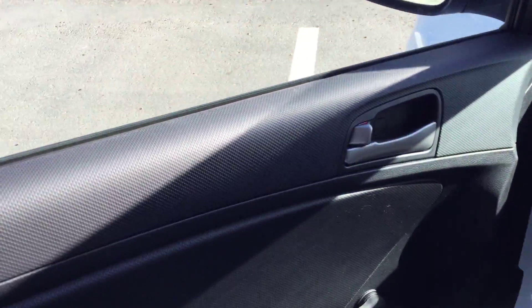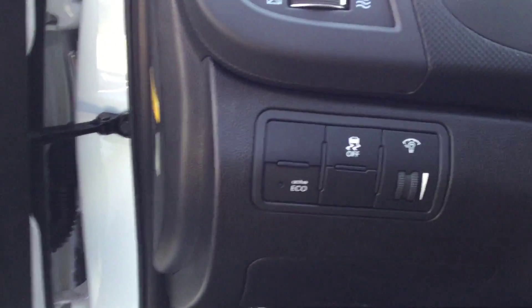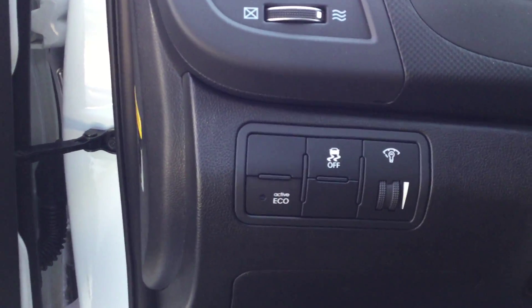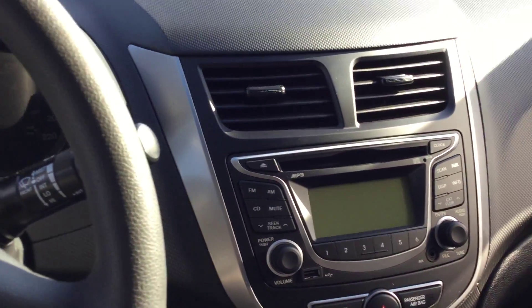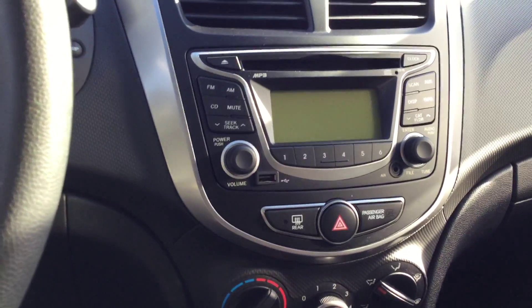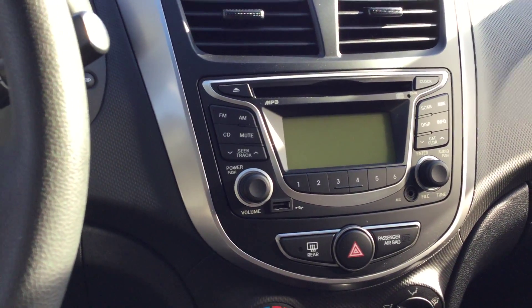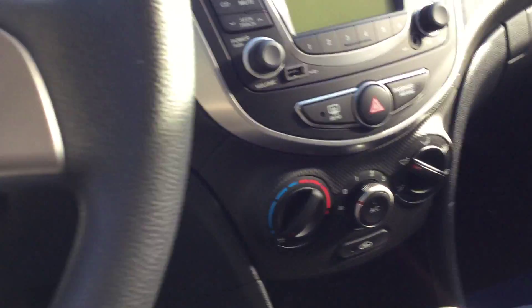On the inside you have your manual windows right here, followed by your eco-friendly activation, your light adjusters, and your traction control. Looking at the inside of the vehicle you have your AC and lots of options, your FM radio, CD, MP3, and your temperature control as well.